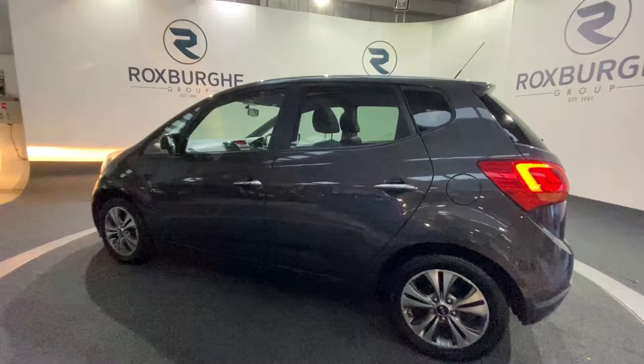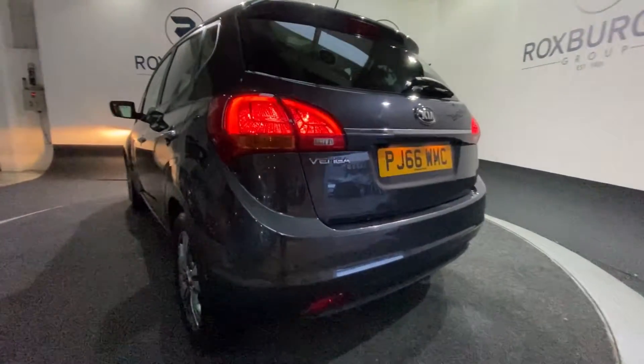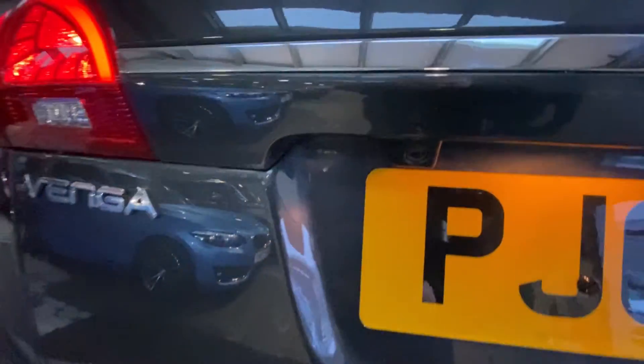All four wheels are in a fantastic condition all around, as you can see. Just a very quick side profile as we spin around to the rear of the vehicle — you do have your Venga badging and your reverse parking camera as well.